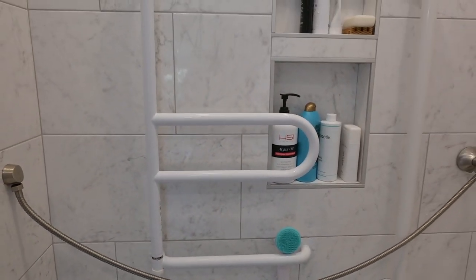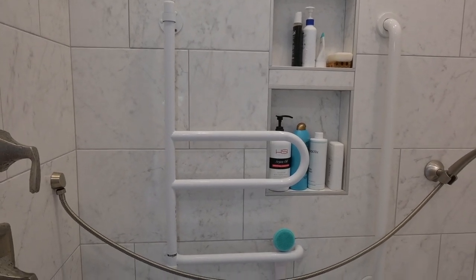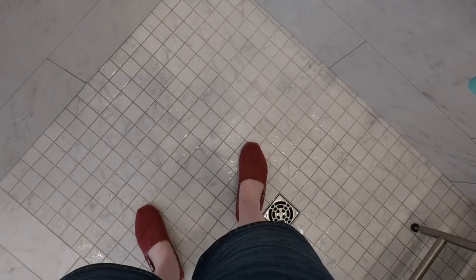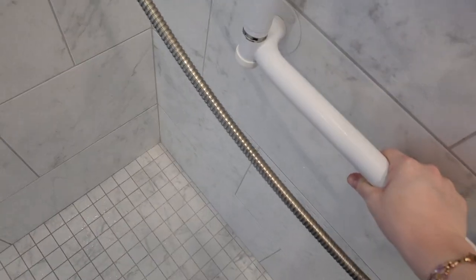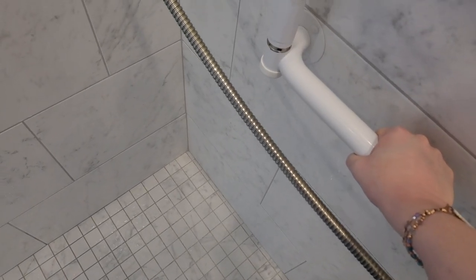This next bar that I have on the wall — I really like it. I can't remember if the builder found it or I did, but I like it for multiple reasons. If I'm just standing here I can be holding onto it. It's kind of at my waist height, so there's something for me to hold onto while I'm standing in front of the shower.